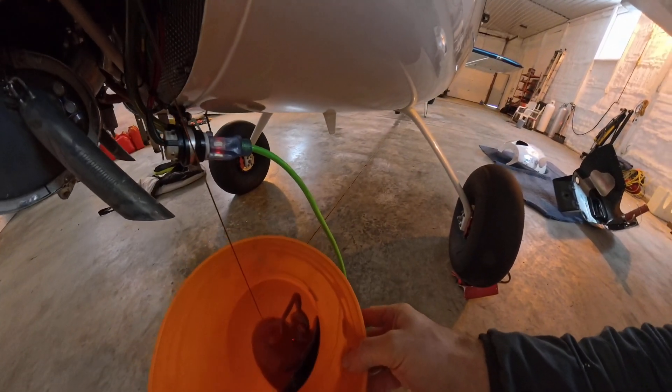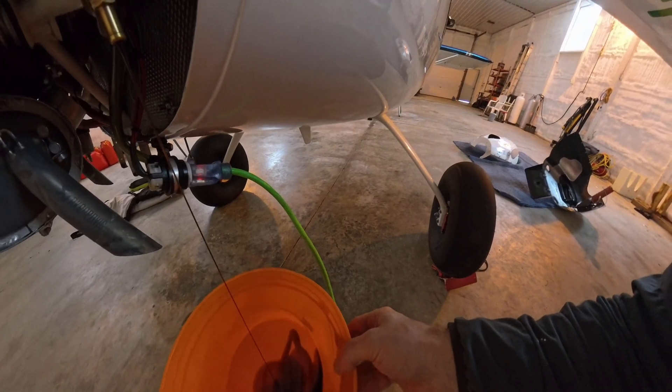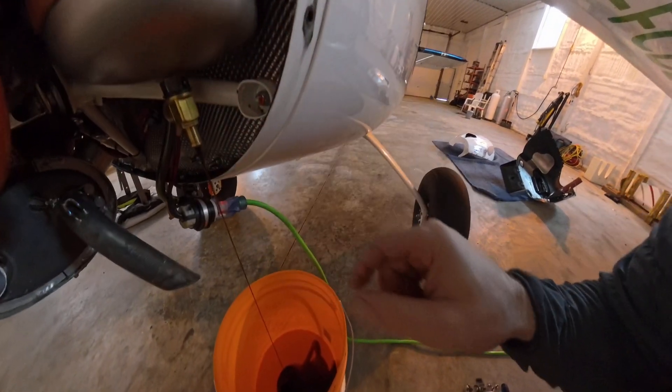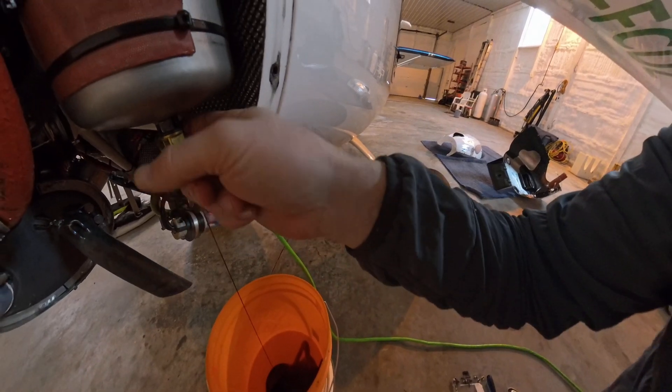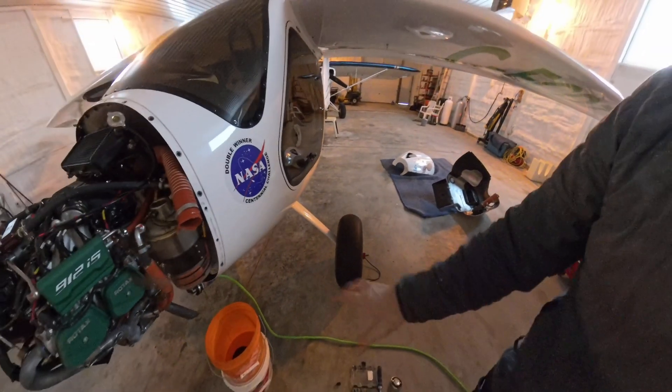Just want to make sure there's nothing crazy in there. This looks really clean - no debris. That one time the thrust washer did fail, I found a bunch of debris inside at the bottom here - plastic bits. But that looks good, so we'll let that drain for a while.